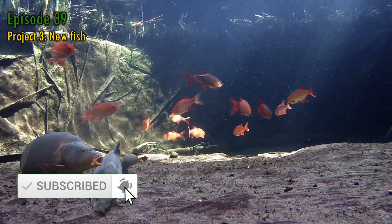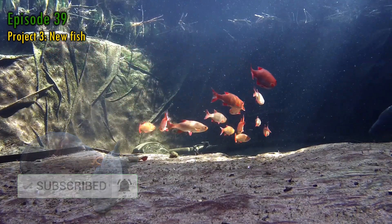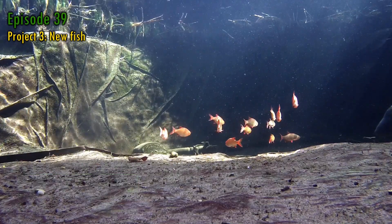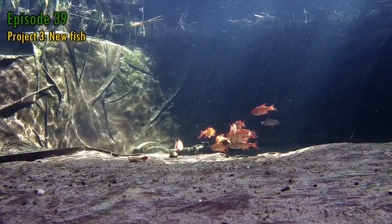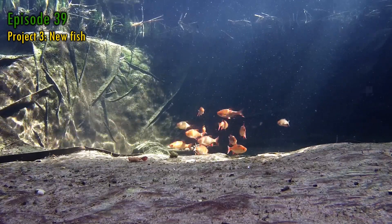Remember, if you click the subscribe button, your fish will learn to tail walk like dolphins and will do so whenever you whistle. I sometimes get the impression that some of my viewers don't completely believe me when I share the secrets of the subscribe button clicks. If that's you, hang around until towards the end of the video, where just this once I'll show you proof.